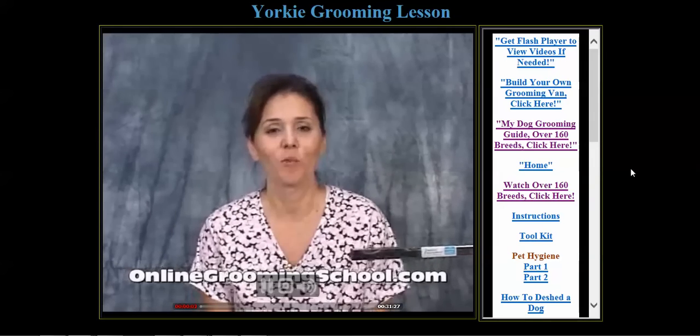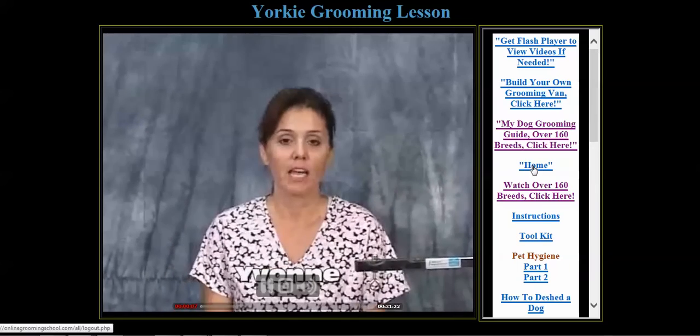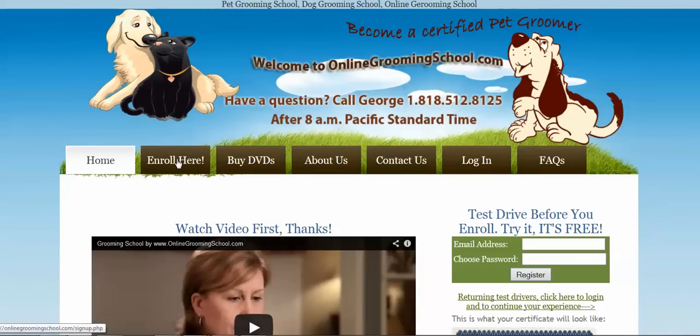Hello and welcome to onlinegroomingschool.com — my name is Yvonne and we have Tabitha here. We can go back to the home, and all you have to do is click 'Enroll' — that's how you purchase our online grooming school product. Thank you and blessings to you all, bye bye.